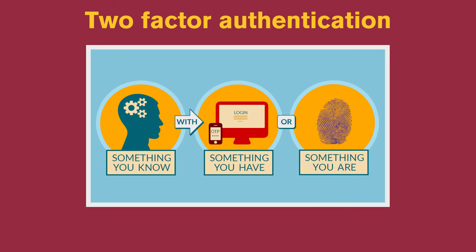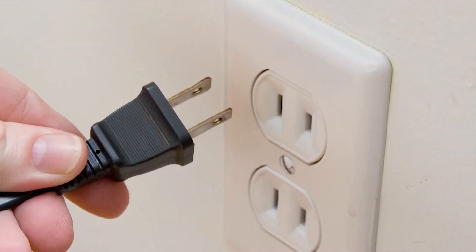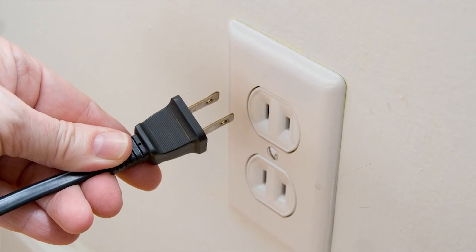Use two-factor authentication if the device supports it. This combines something you know, like a password, with something you have, like a fingerprint. And when you're not using the device, consider just unplugging it.